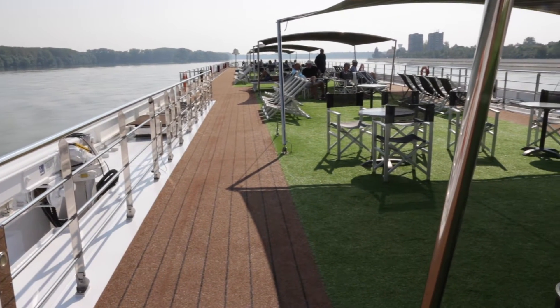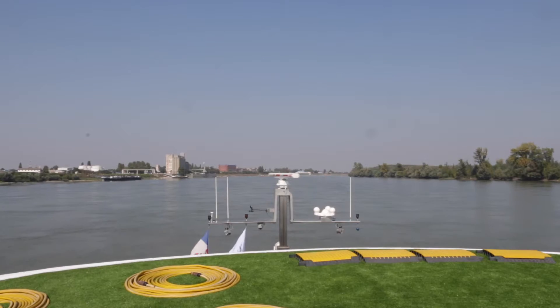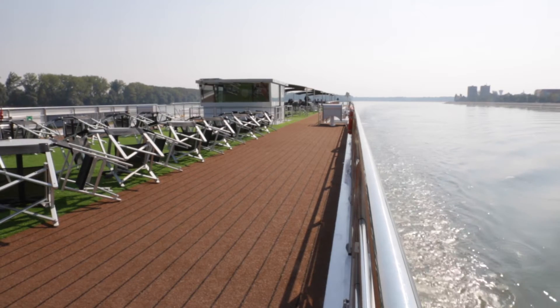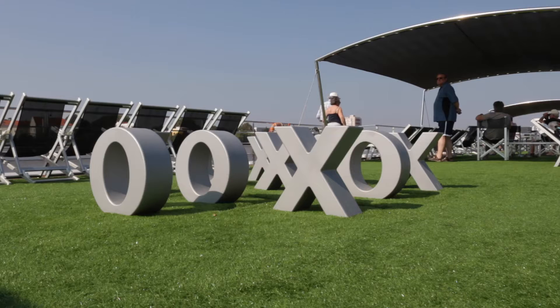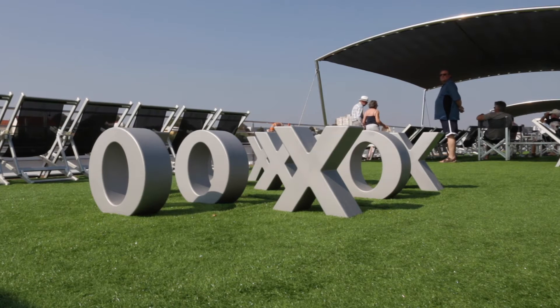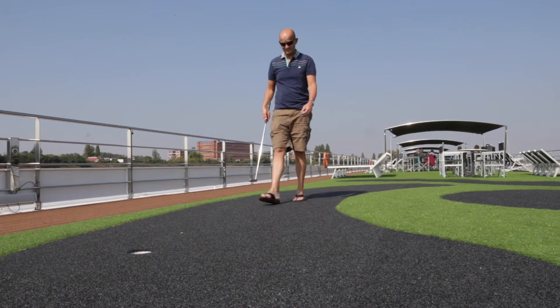Up here on the sun deck, which is the whole of the top deck of the ship, there's a really big space. Not only are there lots of places to sit and relax with sun loungers, but there's also a walking and running track around the outside, a place to play noughts and crosses, and a little mini golf area — a great space to enjoy on a summer's day.